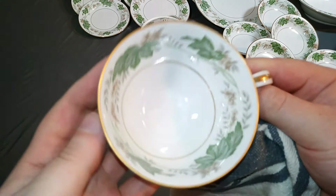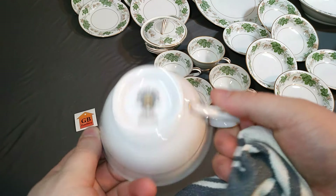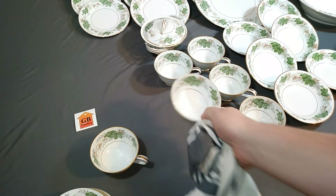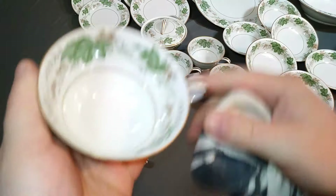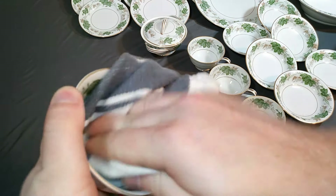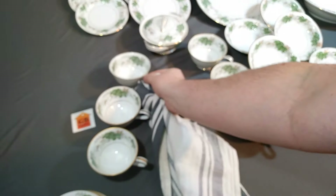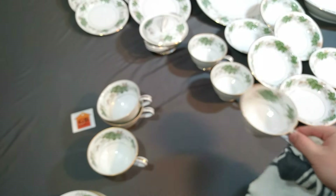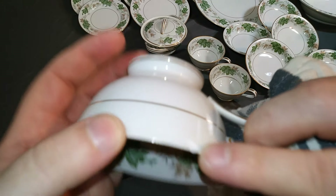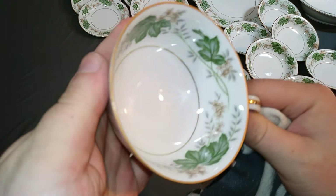There are these teacups — still very glazed looking. These are all the same; they all look good. You don't use a knife in a teacup too often — maybe stir though, that could do it — but these are all in good condition. There's a little chip right here, unfortunately. I didn't see that yet; I just saw it — that's why it's good to go over them.